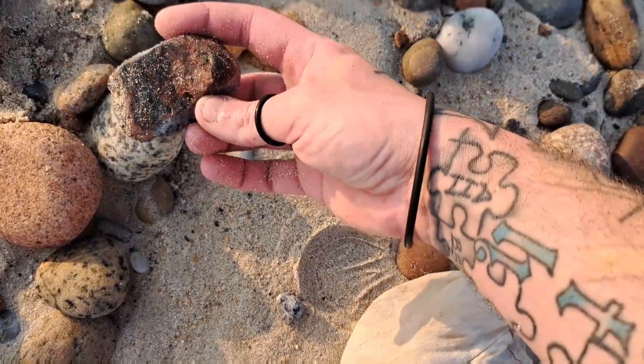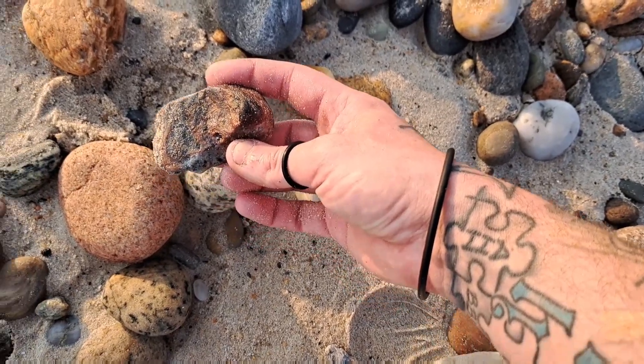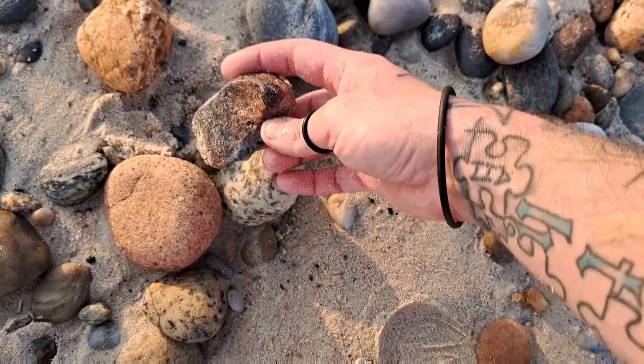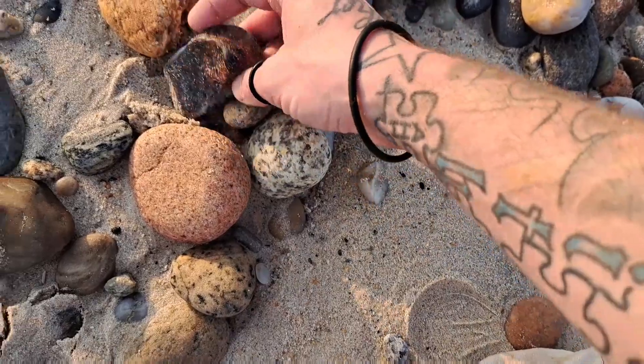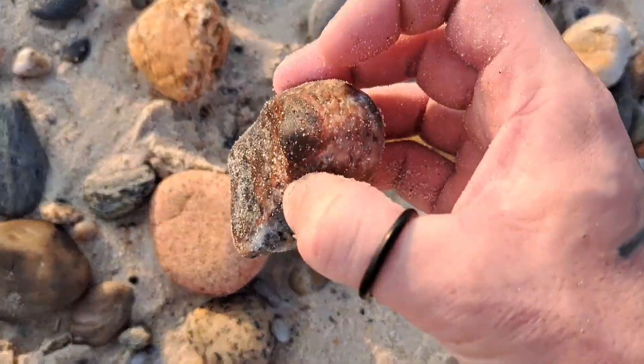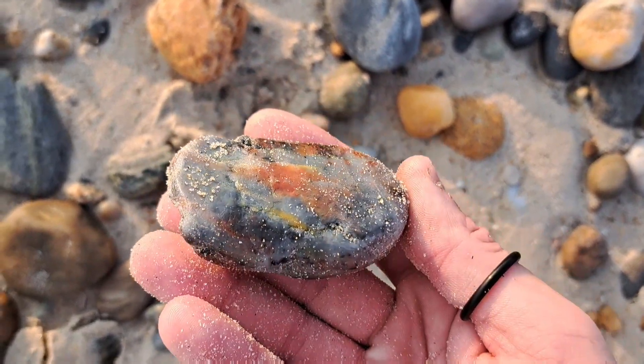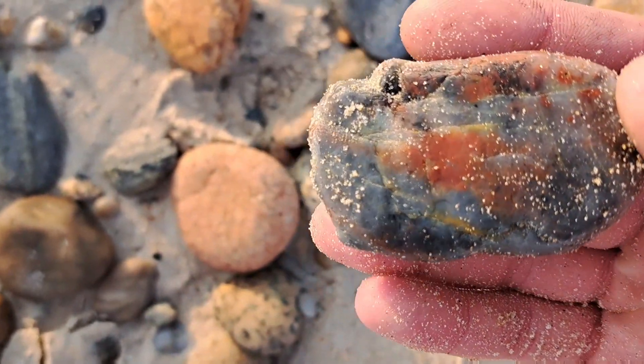Alright guys, sitting here collecting near sunset. Sun's starting to go down, but you can still see the color. Just found this guy sitting here like that — he's red. Thinking it was like a jasper, picked it up. Bam — blue and yellow and red.